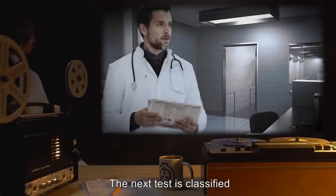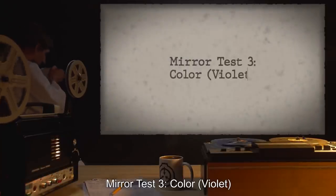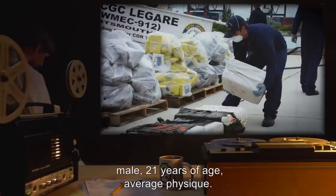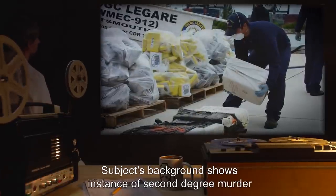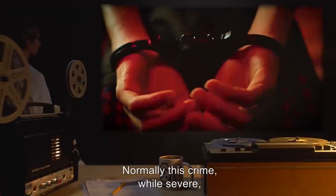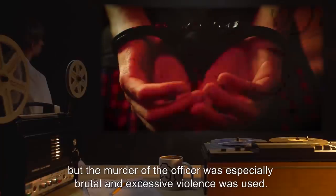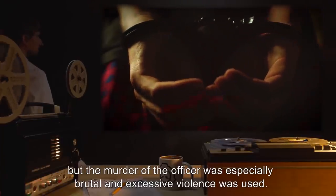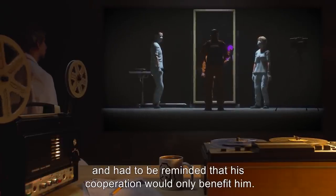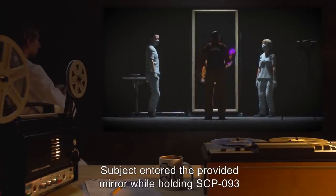The next test is classified as the Violet Test. Mirror Test 3. Color: Violet. Subject is D-84930, male, 21 years of age, average physique. Subject's background shows instance of second-degree murder of a police officer during a drug bust — the murder was especially brutal and excessive violence was used. This subject was uncooperative and had to be reminded that his cooperation would only benefit him. Subject entered the provided mirror while holding SCP-093, which emitted a violet color.